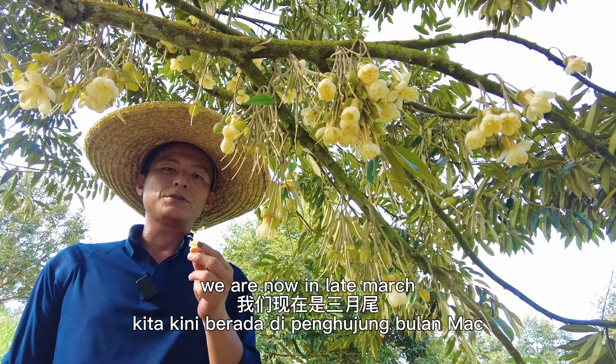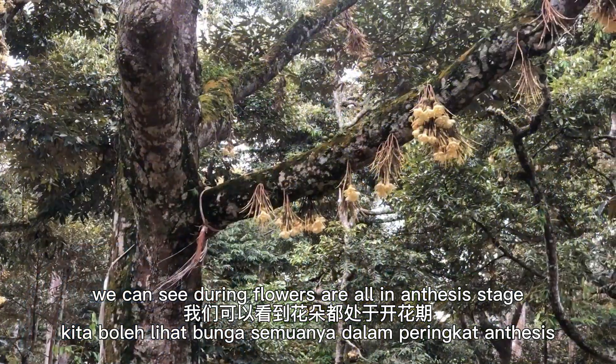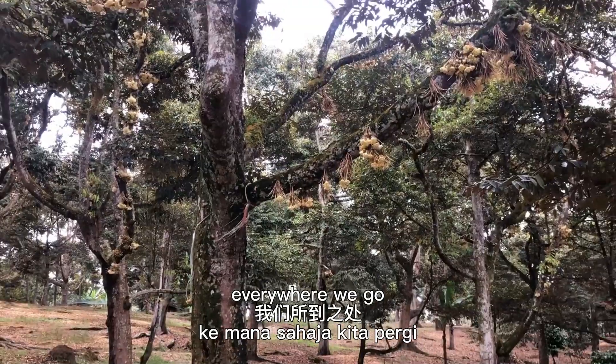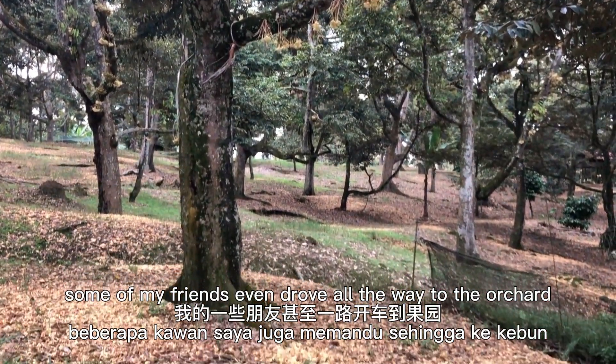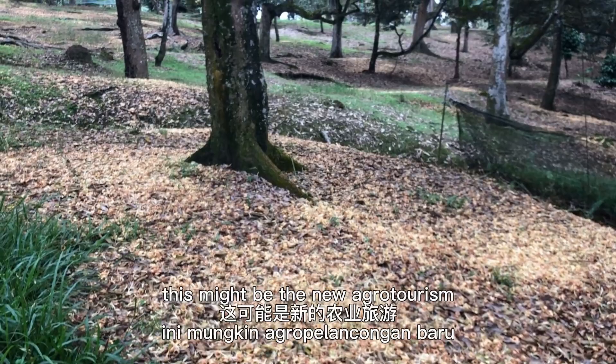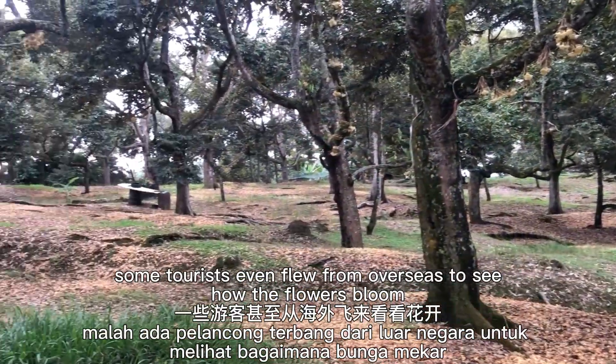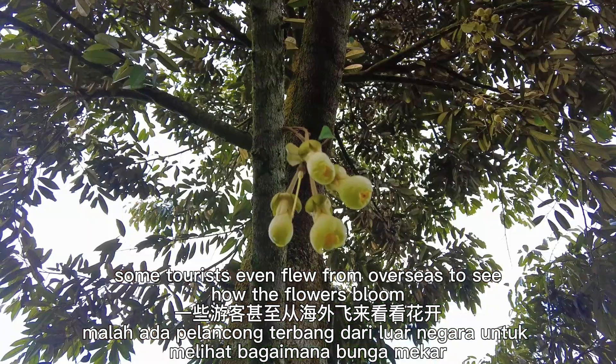We are now in late March. We can see durian flowers are all in NTC stage everywhere we go. Some of my friends even drove all the way to the orchard just to see the flowers bloom. This might be the new agro-tourism — some tourists flew from overseas to see how the flowers bloom.